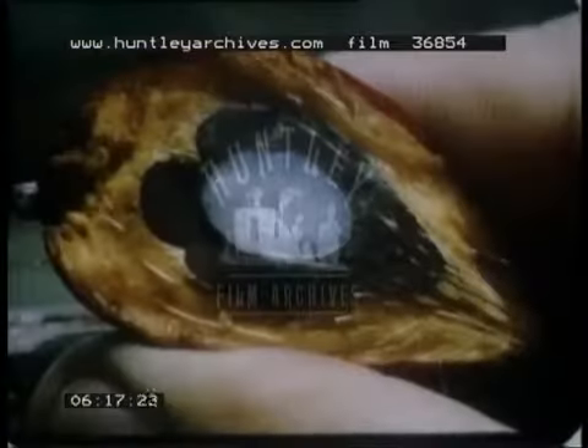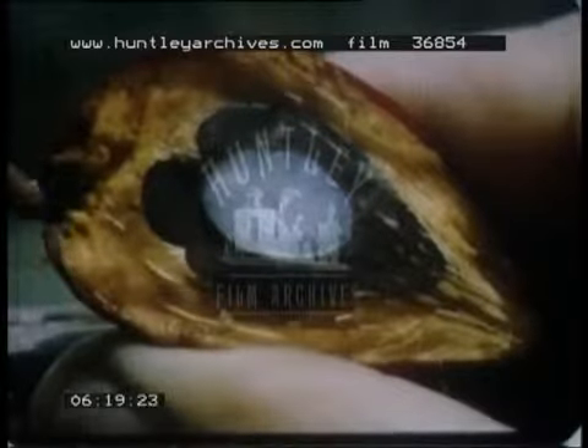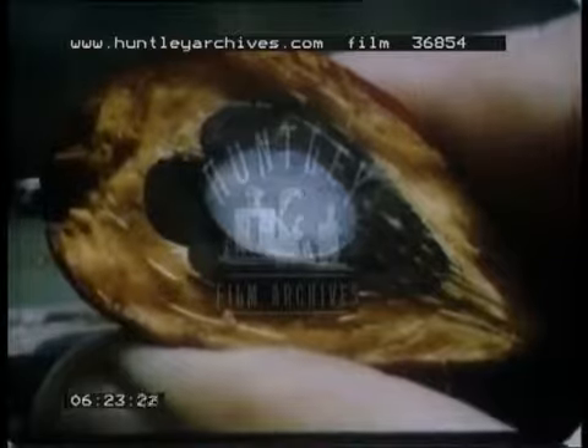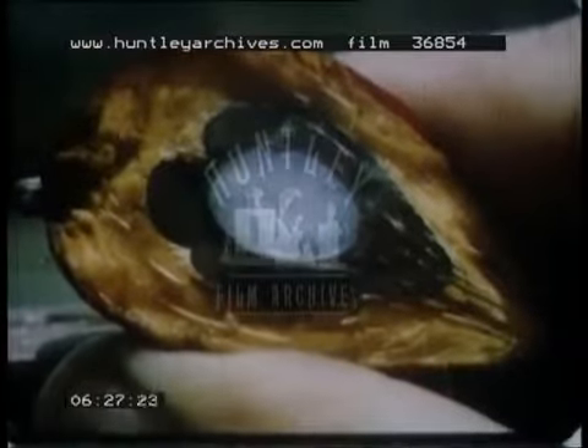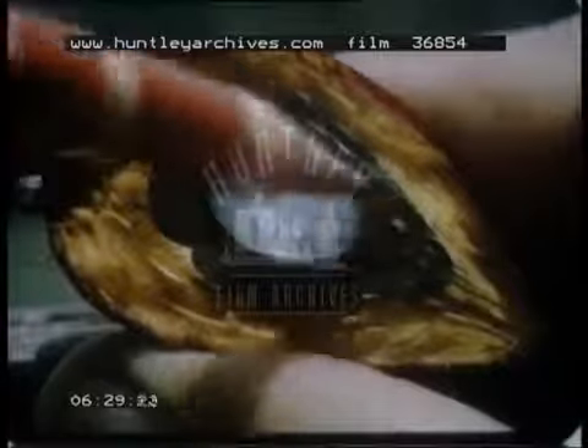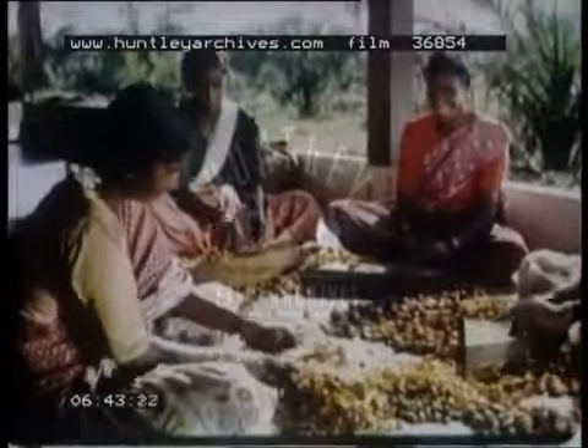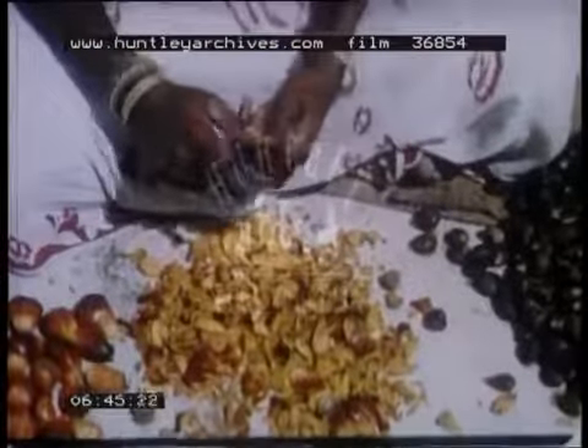Unlike the coconut, whose oil is derived entirely from the kernel, palm oil is contained both in the pericarp — the fleshy covering of the nut — and in the kernel itself. But the nutshell is waste. Fruits for breeding purposes or further experiments are carefully selected from those freshly harvested.